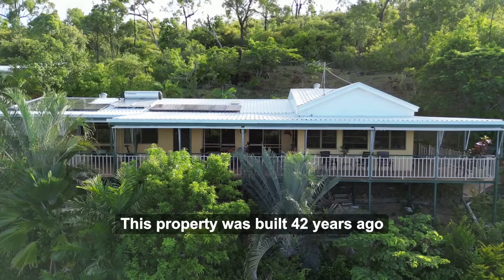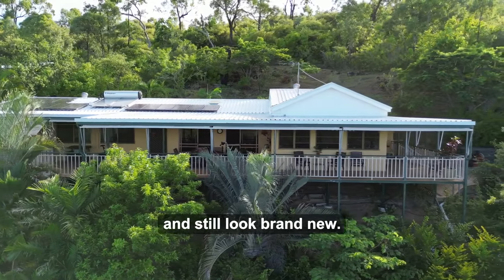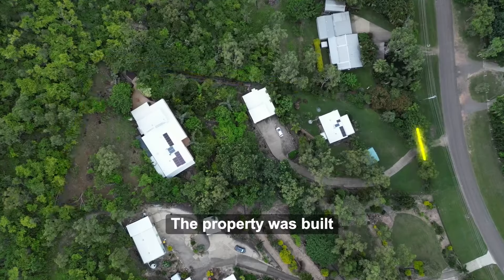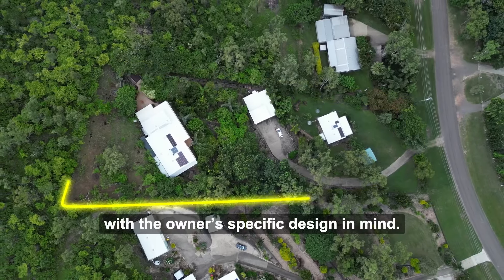This property was built 42 years ago and still looks brand new. This is the first time since it was built that it has hit the market. The property was built with the owner's specific design in mind.